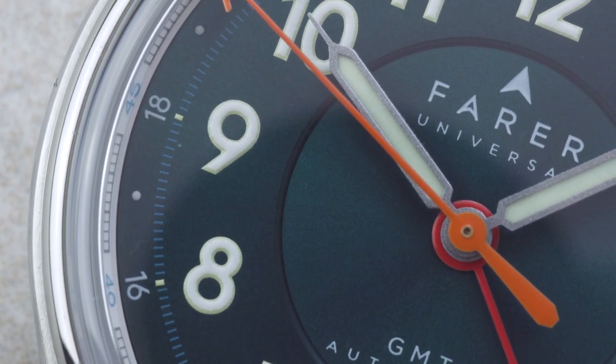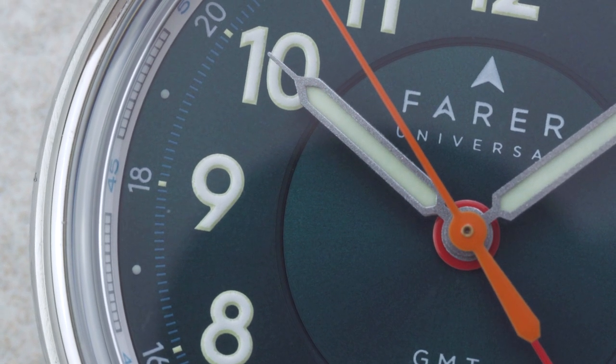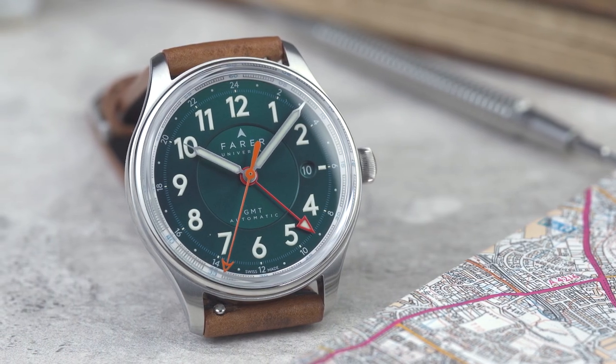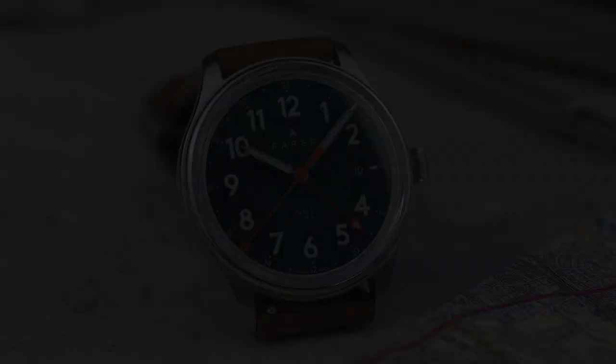The curious amongst you might have wondered what Farer's best-selling watch is. Well, it's this — the Lander GMT. The Lander has been a staple of our range for a while now and it's currently on its fourth generation.